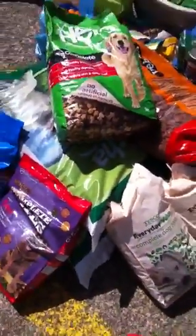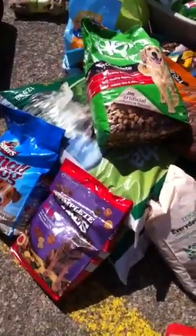Large selection of dry biscuits and dog food, lots of towels, a little cat bed.